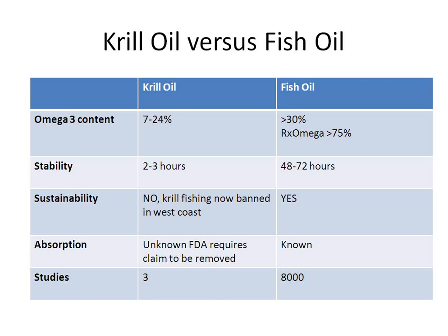The main point is that the omega-3 content of krill oil is only 7 to 24 percent, while fish oil is greater than 30 percent and RX Omega gets greater than 75 percent. Fish oil has greater stability, and it turns out krill oil is not necessarily more sustainable or better absorbed — the FDA has required those absorption claims to be removed. I often get the question from vegetarians about whether flax, hemp, and similar sources are okay for omega-3.